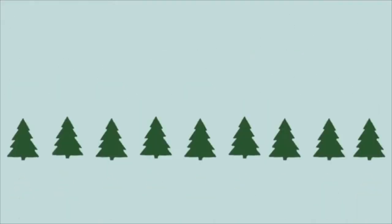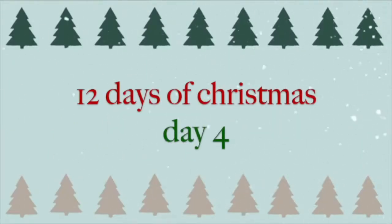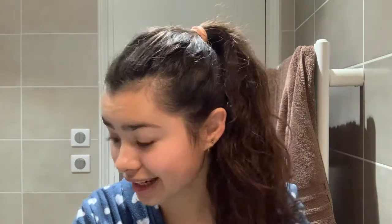Hi guys, it's me Soph. Sorry if I sound echoey because I am in the bathroom currently. Today I'm going to be showing you my skincare routine. I've been waiting so long to show you this, so I'm very excited. I just got up, so it's pretty early, and I'm just going to get started.